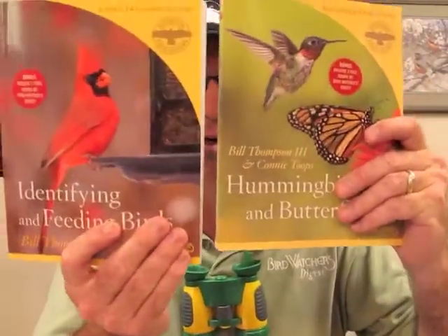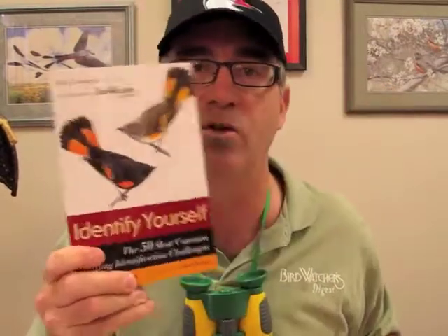These books are $14.95 apiece. The third one is going to be called Bird Homes and Habitats — that's coming out in a while, I just finished writing it. And I forgot to mention, Identify Yourself is $19.95 — $20 for more bird information than you can handle.